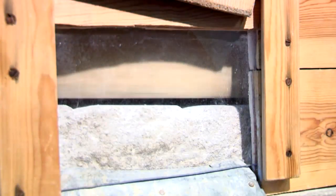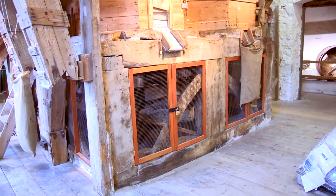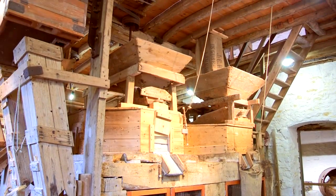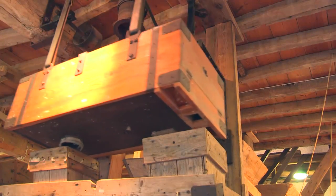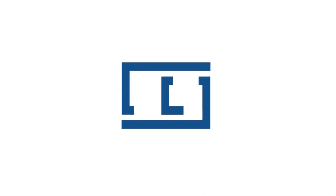WEG have been making induction generators for many years. What we're seeing now is a trend towards small-scale systems being utilised as green renewable sources of energy. We wanted a sustainable future and that means we have to have something reliable and low maintenance, so the WEG has been the perfect choice for us. WEG motors are ideally suited for utilisation in renewable energy sources.